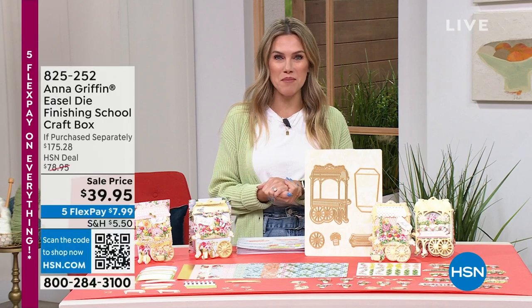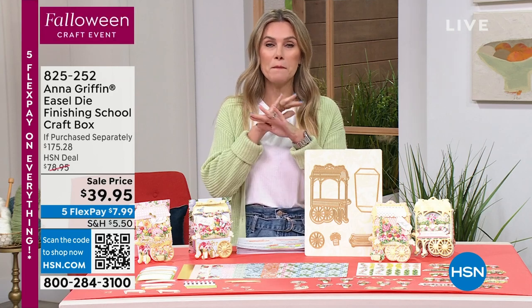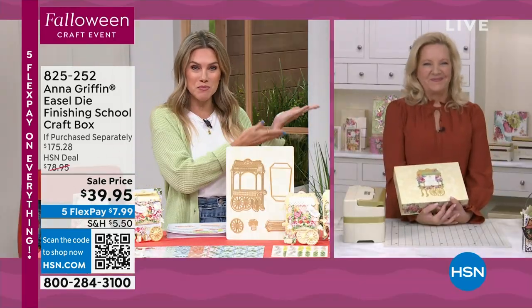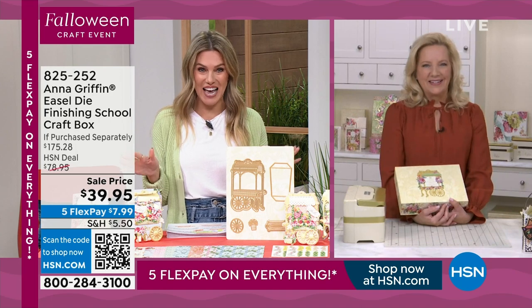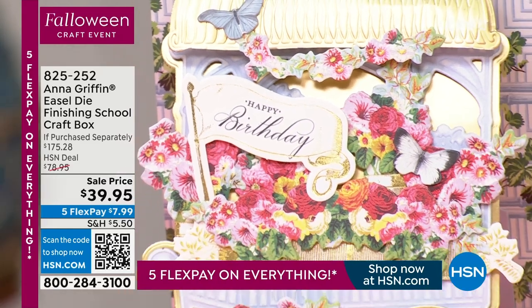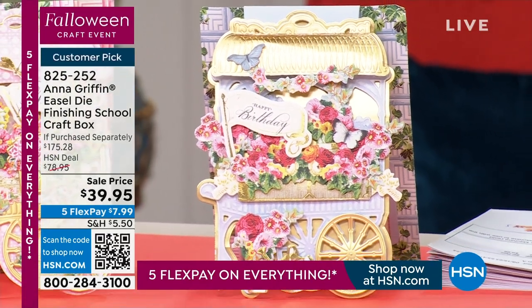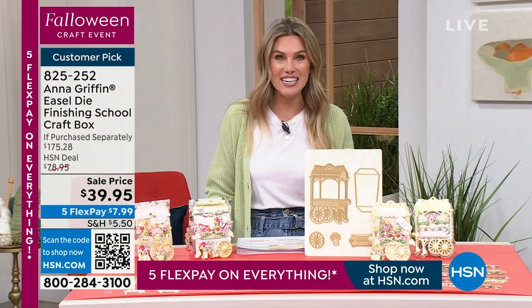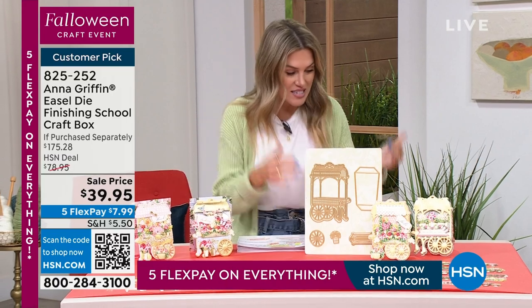Welcome back to our Falloween Crafting Event — a 24-hour event diving into fall. I'm Valerie Stapp, and we have the Queen of Crafting Anna Griffin with us this morning. One of the biggest deals we've ever done: her Finishing School Craft Box — the floral cart easel set. Not $175.28 — a savings of $135 — with five interest-free credit card payments. It's $7.99 to get it home, with a flat rate to ship your cart for $7.50.